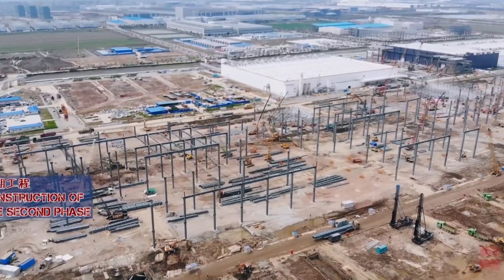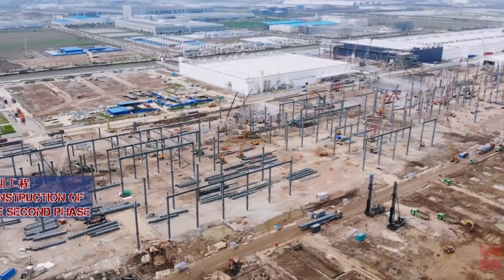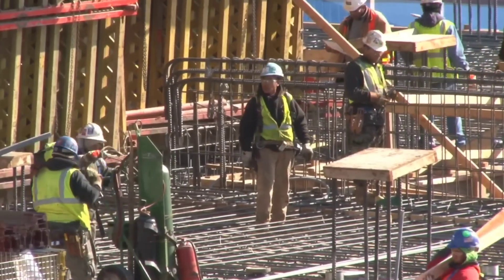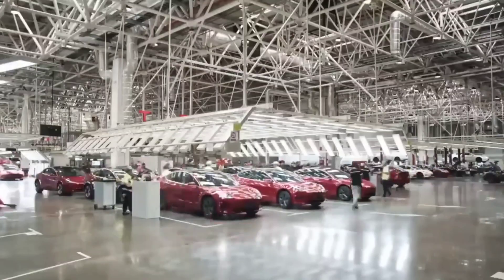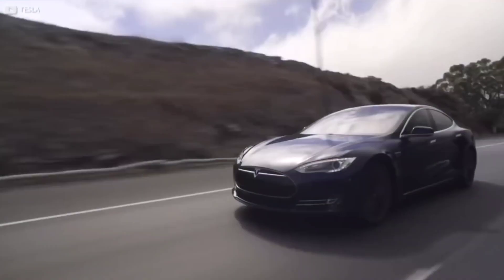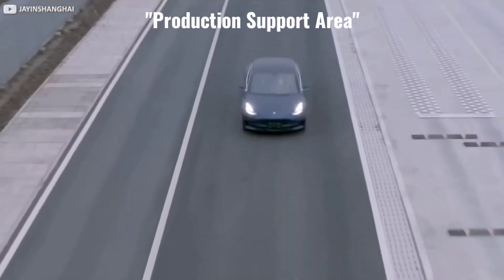This filing comes after Tesla filed in late June to expand General Assembly 2 and General Assembly 3 by 500,000 square feet. Additionally, Tesla filed in mid-July to build on a 68.11-acre plot adjacent to the factory, which was designated as a production support area.